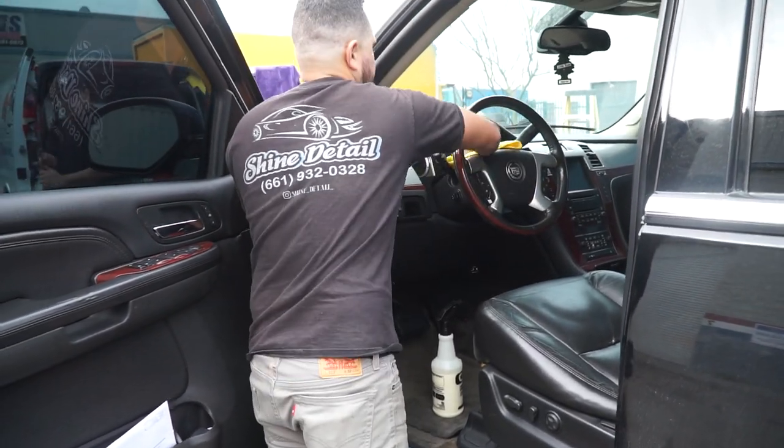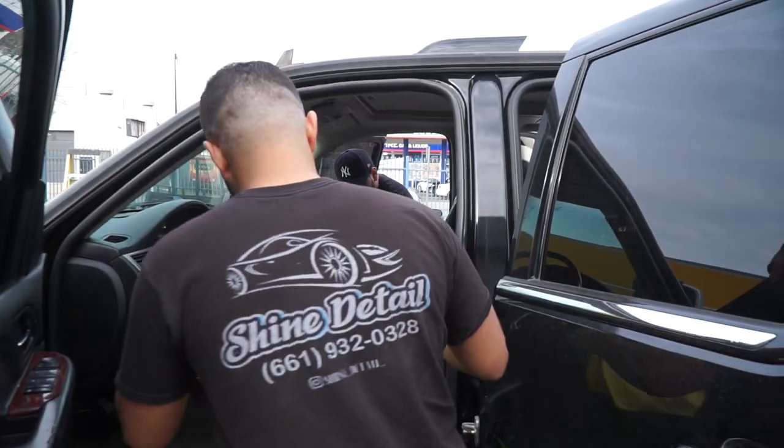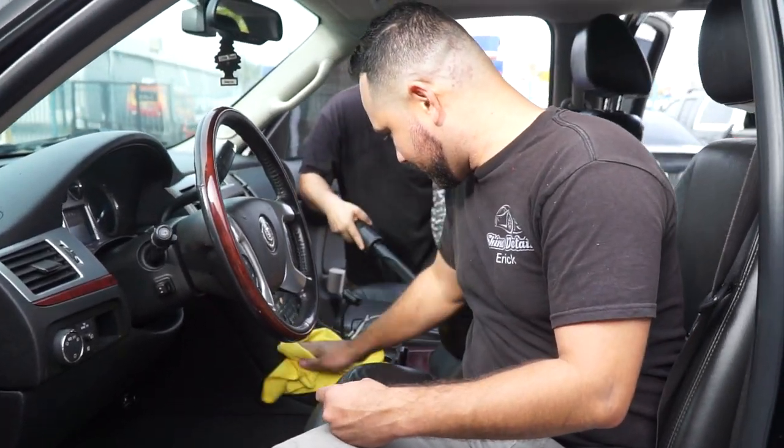How long should this job take you? 30 minutes. We're pretty much done with the interior in 30 minutes. So now we're just going to do the outside — door jams, windows — and then we're done with this. We'll take a lunch and then we'll go to the next appointment.